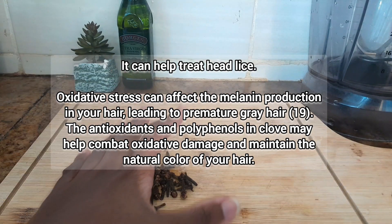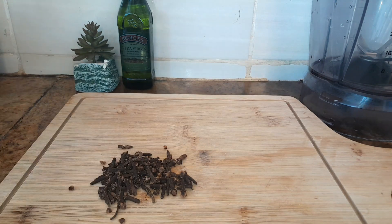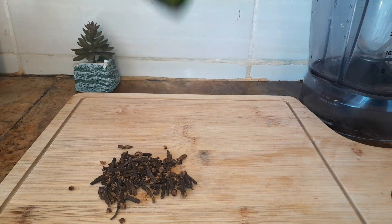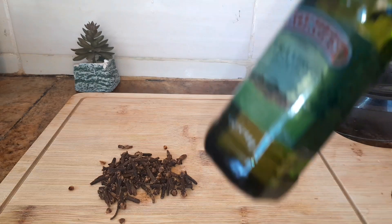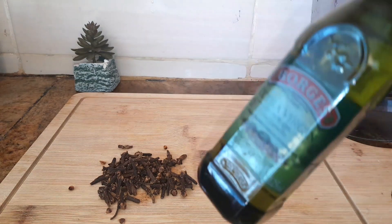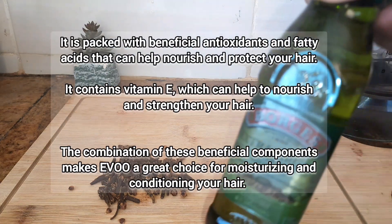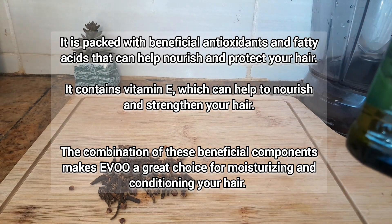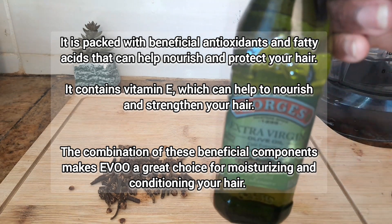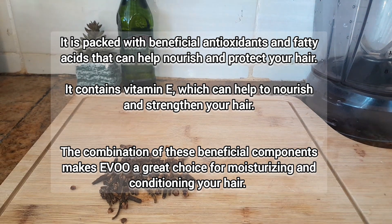Lastly and most importantly, cloves can help do away with free radicals on the scalp as they have the capacity to reduce oxidative stress, thereby helping in preventing premature graying of the hair. The other ingredient we're going to use is extra virgin olive oil as a carrier oil, because it is packed with beneficial antioxidants and fatty acids — including vitamin E — that help nourish and protect your hair, making it a great moisturizer and conditioner.